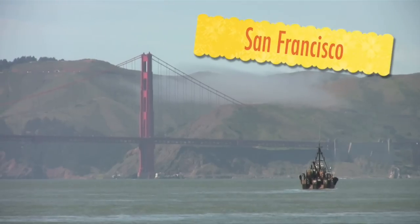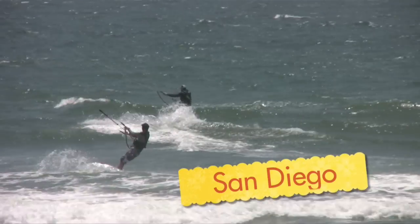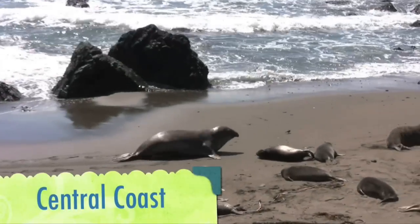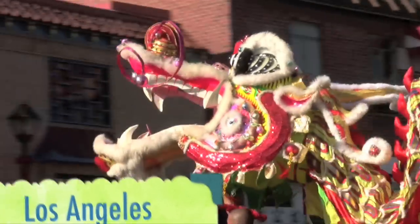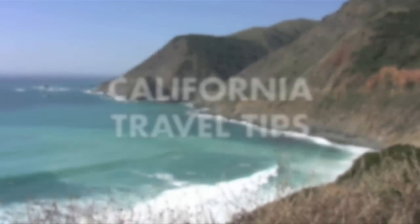SeaWorld San Diego, located here in Mission Bay, is one of California's top adventure parks. Hi, I'm Veronica Hill with California Travel Tips.